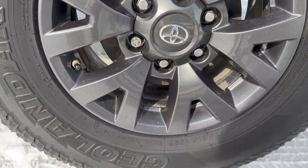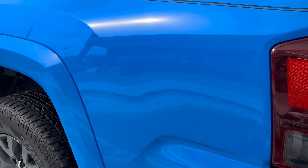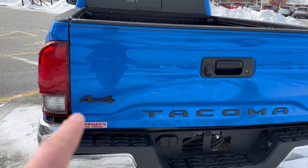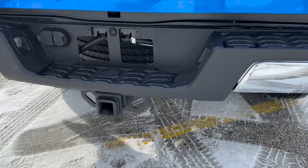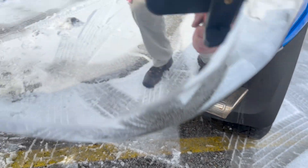Absolutely beautiful rims, just some minor cosmetic things. Does have the blackout inserts right down here as well, comes standard with a two-inch receiver, and does have the TRD Pro exhaust tip on there.